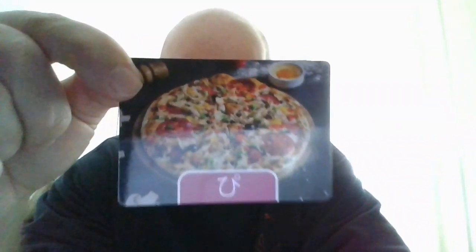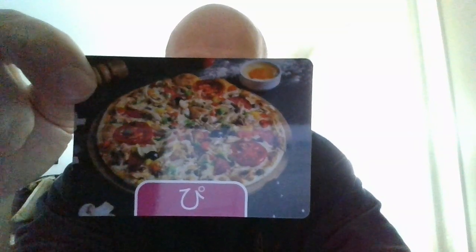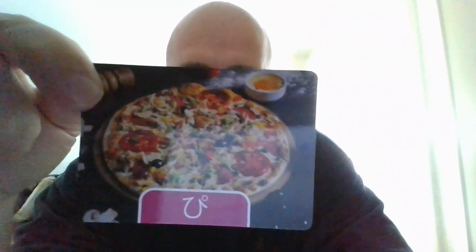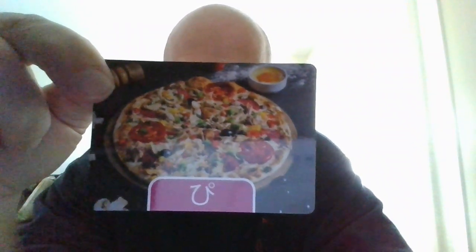Okay, we have here P. This one is P, and that is a pizza. Pizza in Japanese is pizza. Pizza. Give it a try. One more time. Pizza.